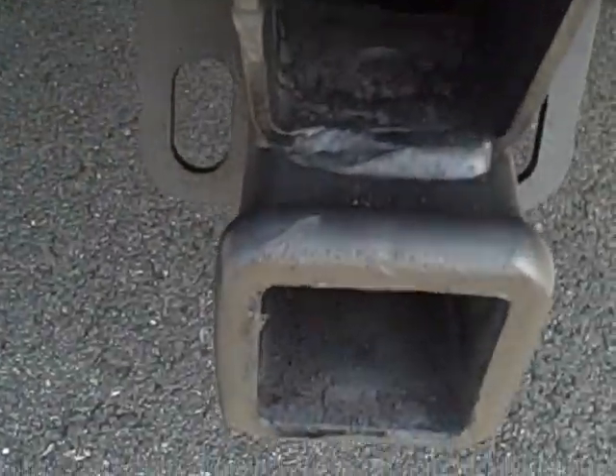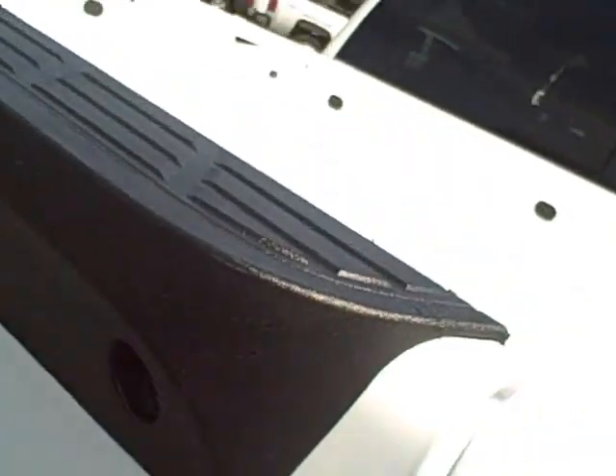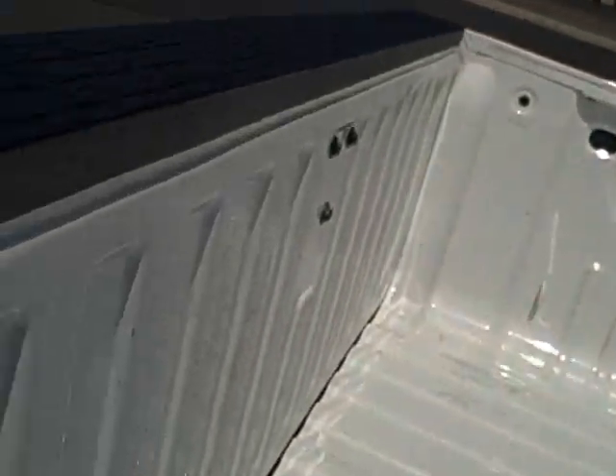It's got the full tow package. Even the tailgate is nice and clean — no dents or scratches. Inside it looks like they had a bed liner in it, which has been taken out.